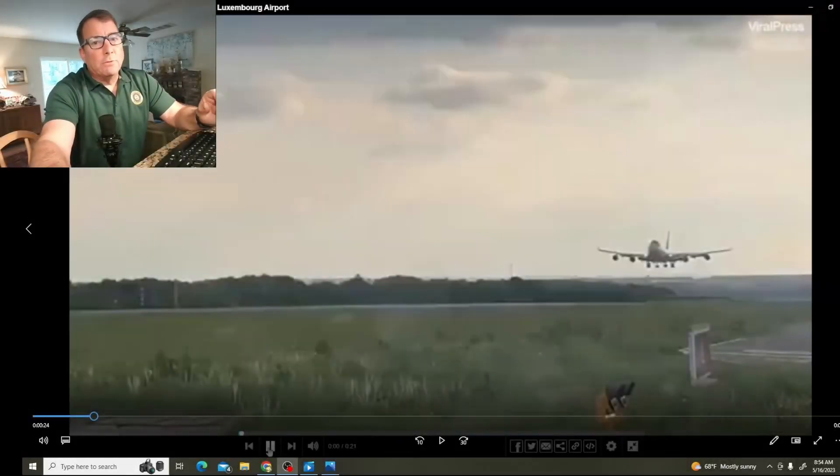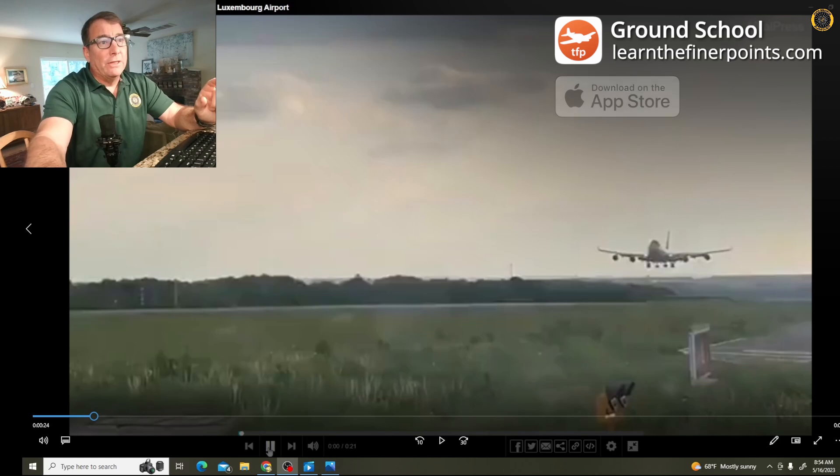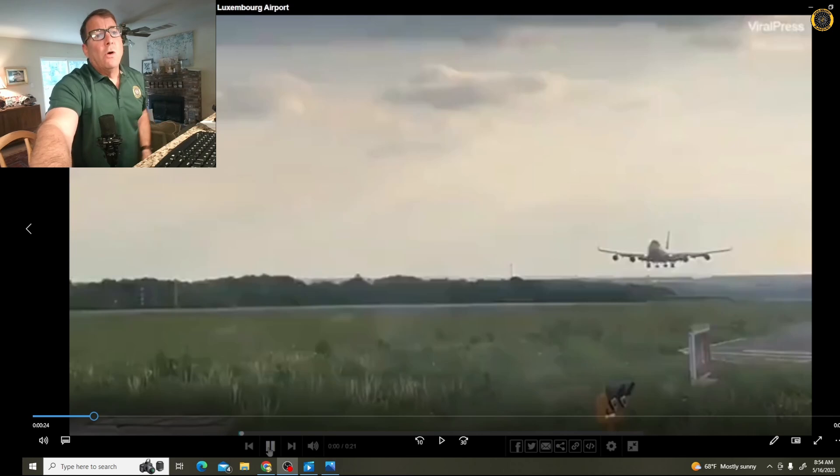It's Tuesday, May 16th. My name is Juan Brown. You're watching the Blanco Lirio channel, and the video that's going viral around the internet right now is this Boeing 747-400 emergency landing return where the right main fuselage bogey fails on landing on this emergency landing back in Luxembourg.